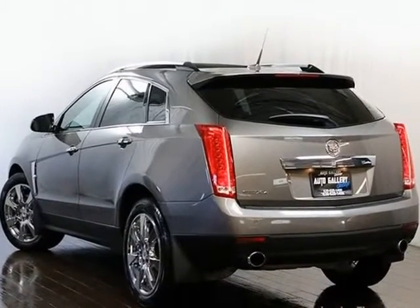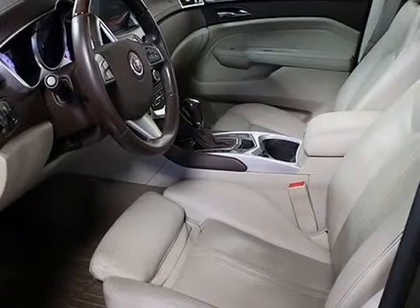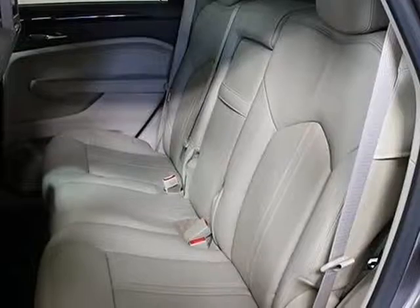Wood trim interior, gray exterior, tan leather interior, floor mats, and owner's manual. Please feel free to call us at 630-628-1400 with any questions you might have, or ask us for a detailed walk-around.